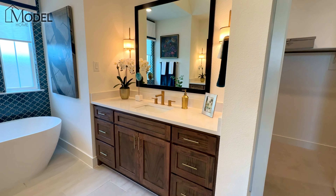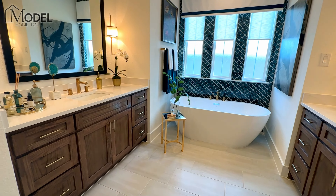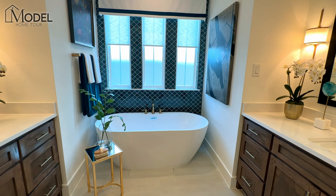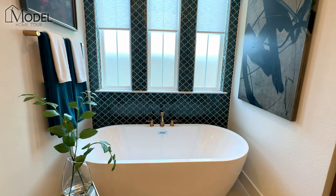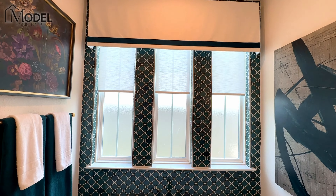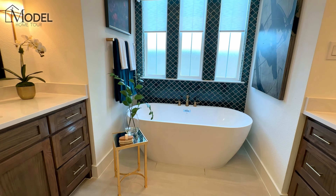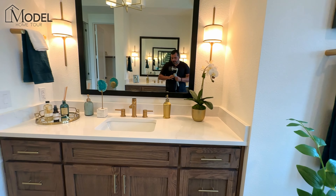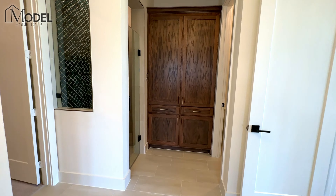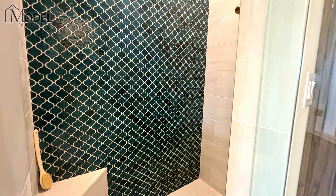Now let's look at that primary bath. They've got split vanities — I like how they changed up to the wood color here. Look at that soaking tub, sitting recessed back between the two vanities, with three frosted glass windows. And then that beautiful dark hunter green ceramic tile going floor to ceiling. It's no wonder why some of these Brayden models here in Painted Tree have exceeded that one-million-dollar price range. Here is your full walk-in shower, carrying that beautiful ceramic tile.